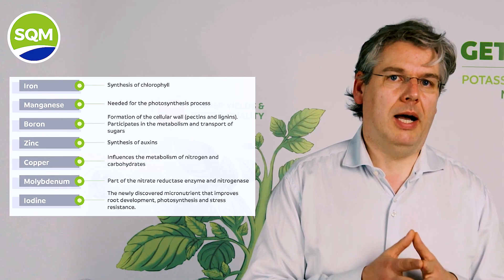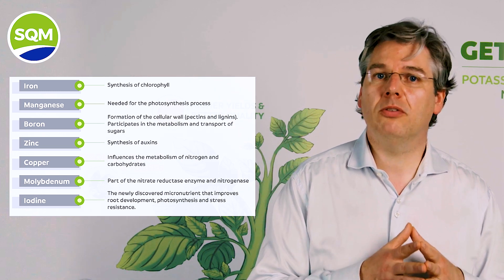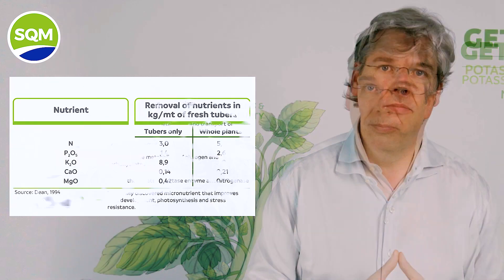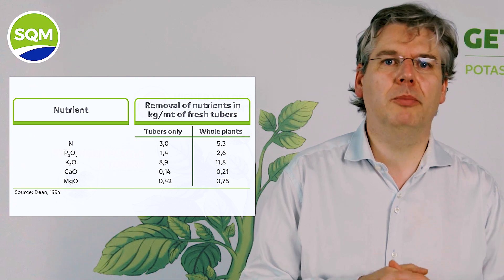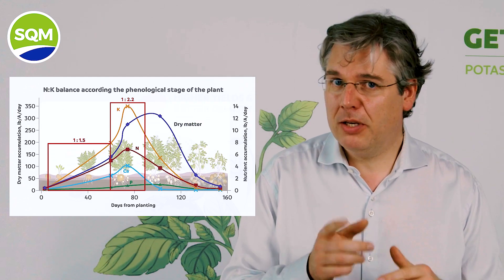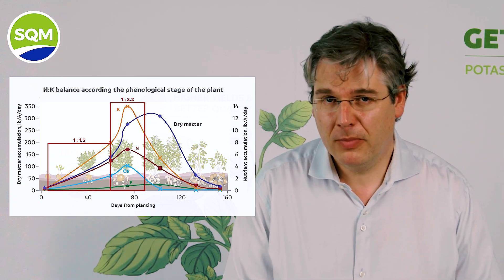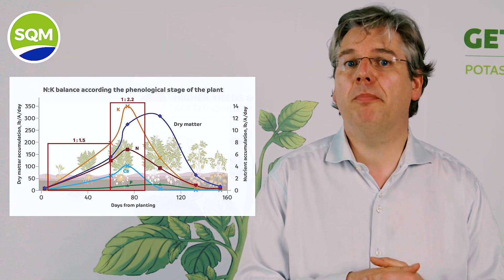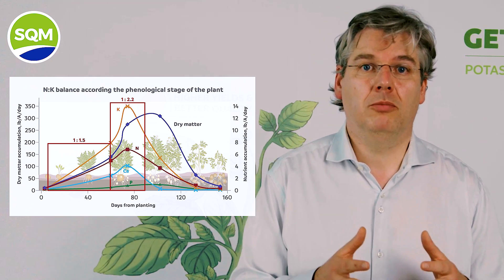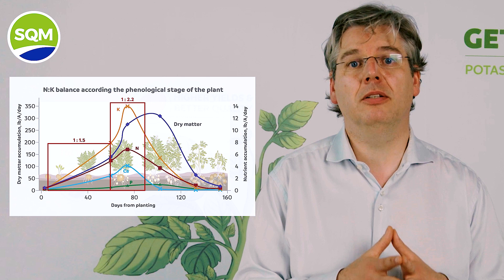Due to high production potential and the accumulation of starch in the tubers, potato crops require large amounts of nutrients, especially potassium. If you look at the levels of nutrient removal and nutrient accumulation of potatoes, as shown in this table, it becomes immediately clear how important the requirements of potassium and nitrogen are. This makes it even more relevant to supply potassium in combination with nitrate-nitrogen to optimize the uptake of both nutrients together.